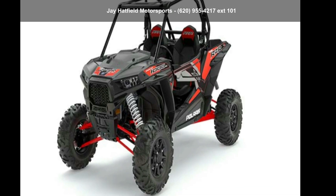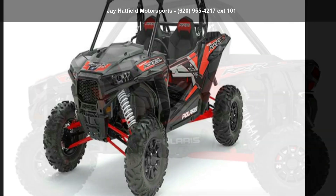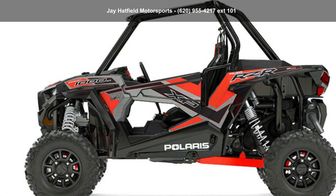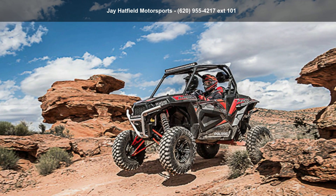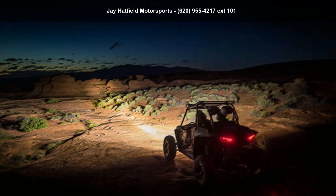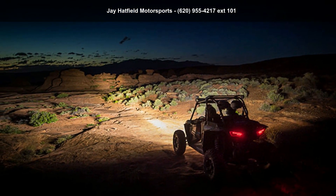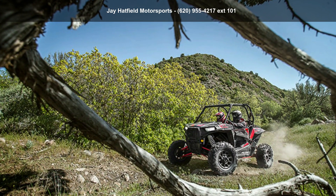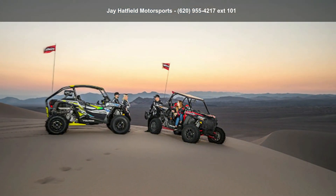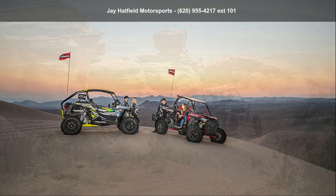Check out this Polaris 2017 RZR XP1000 EPS RZR Stream Performance. ATVs are built to make your life easier, whether for working hard or playing hard. This unit is priced just right and comes equipped with many desirable features. Follow the link in the description below to learn more about this unit's features.